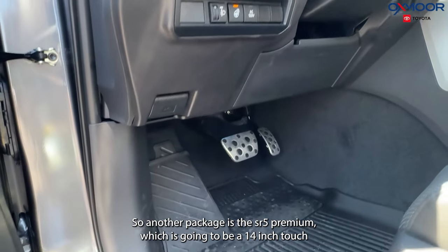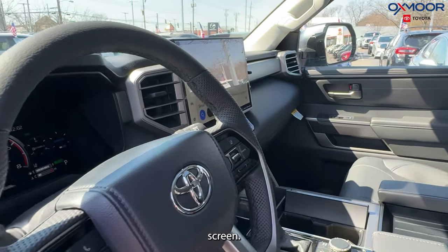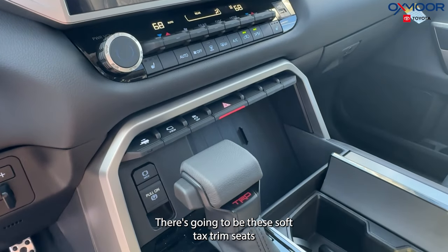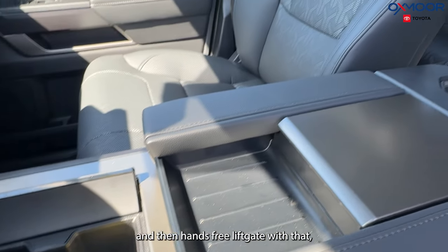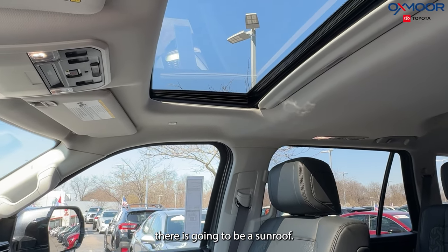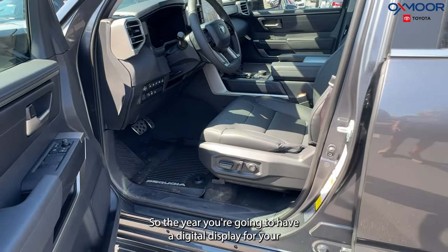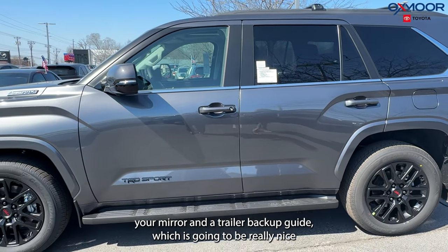Another package is the SR5 Premium, which includes a 14-inch touchscreen, eight speakers, Apple CarPlay, and Android Auto. There are also soft-tex trim seats and a hands-free liftgate with that package. The vehicle also has a sunroof and a tow package — the mirror gives you a digital display for your rear view, plus a trailer backup guide, which is really nice if you have a trailer.